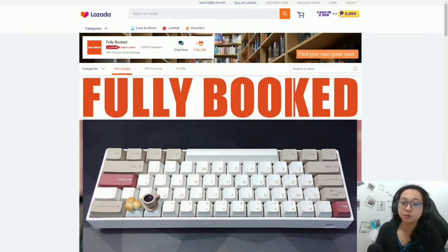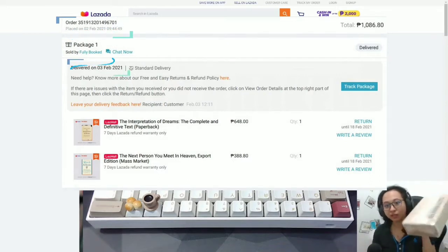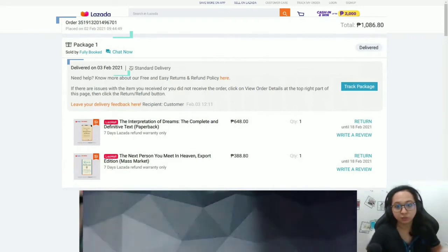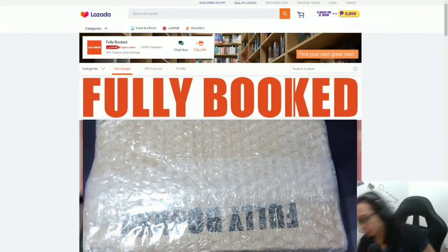I was surprised because I clicked on it yesterday morning and today I already received it — it's right here! So we are going to do an unboxing. I really wanted to do this because look at how nicely packed the books are. I bought two books.